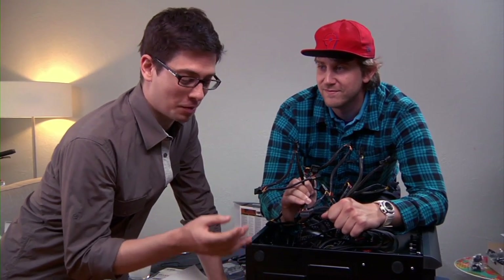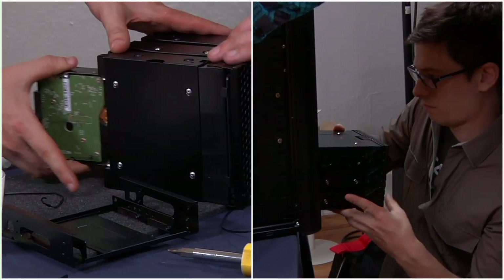It is time for phase two, where we put in the DVD drive, we put in the video card, and we put in the hard drives.